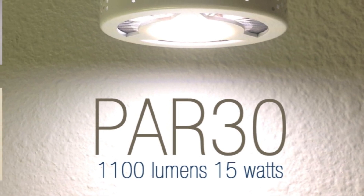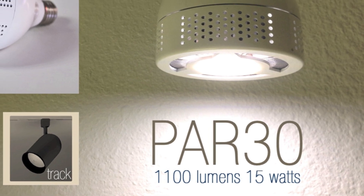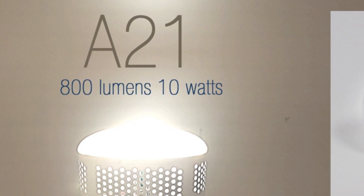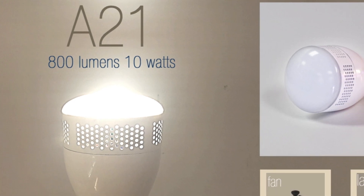There are two sizes of iLumi. A larger PAR-30 that pumps out 1,100 lumens and is great for overhead lighting. And a smaller A21 that unleashes 800 lumens and is perfect for lamps, fan lights, and other everyday fixtures.